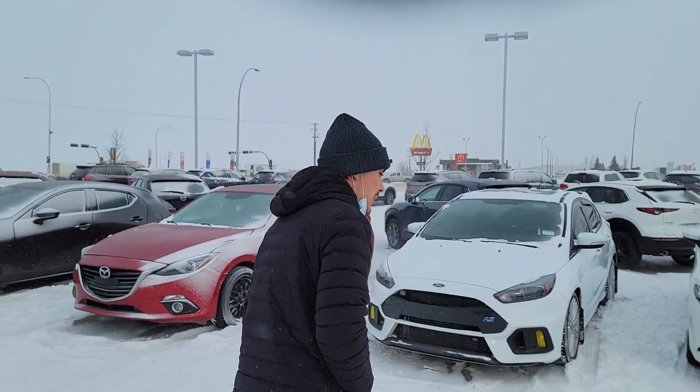I'll park it inside in the showroom so that you won't have to come out here in the cold. So let me know if you'd consider an option like this, or let me know if you'd consider a brand new Mazda 3 Sport manual transmission — I have those as well. I look forward to hearing from you. Have a great one.